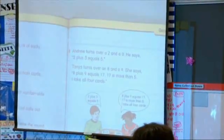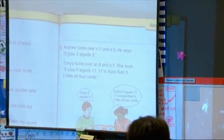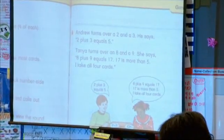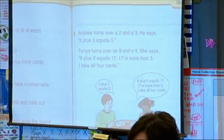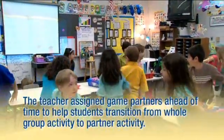So here's an example. Andrew turns over a 2 and a 3. He says 2 plus 3 equals 5. Tanya turns over an 8 and a 9. She says 8 plus 9 equals 17. 17 is more than 5, so I take all four cards. So, boys and girls, can you get with your game partner, please decide who's going to get your materials, and find a spot?